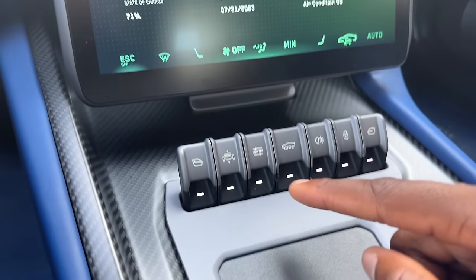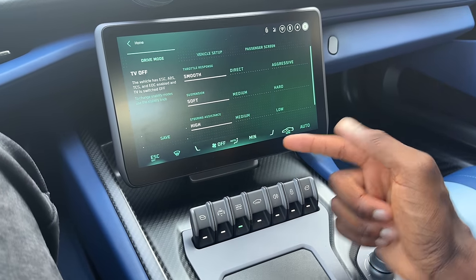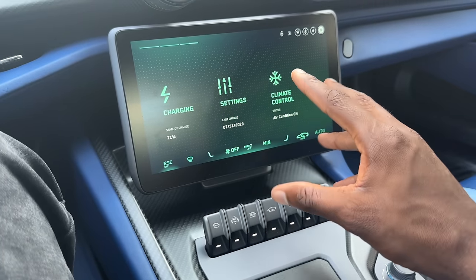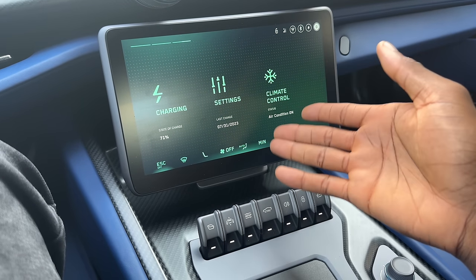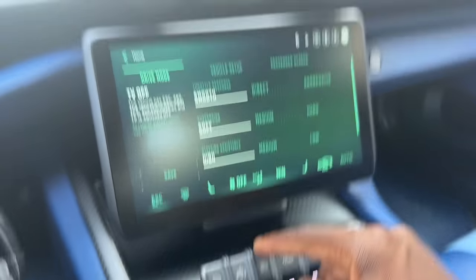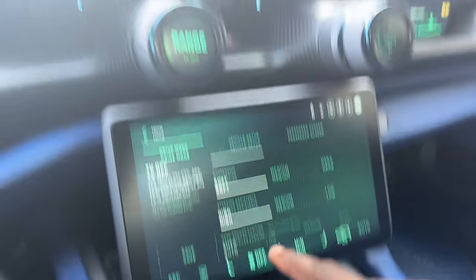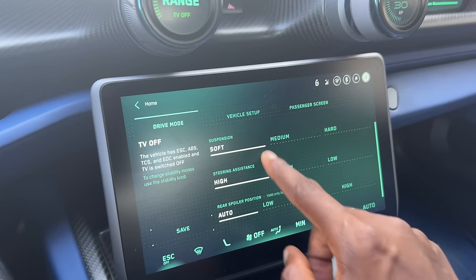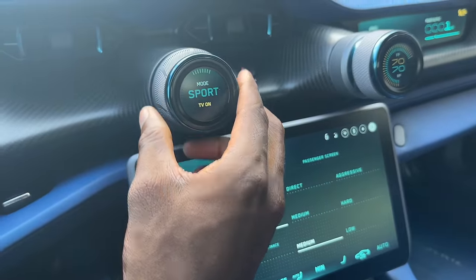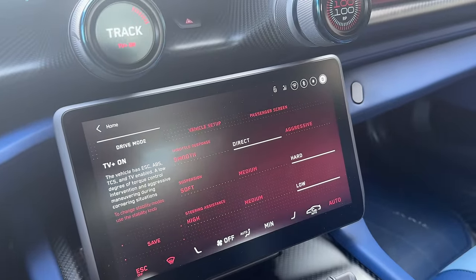I also want to show you these switches. You do have a front nose lift, which is great. You have the setup button — and if I were to give some feedback to this car, these menus only show up for a short amount of time and then just go away. Not really sure why — let them stay up, they're menus. Anyway, this setup button shows the setup of how the car drives: throttle response, suspension, steering assistance, and spoiler position, all based on your mode. If I go to cruise mode, a little more steering assistance. Sport mode, things get a little more direct and aggressive. Track mode, things are as direct and aggressive as they get.